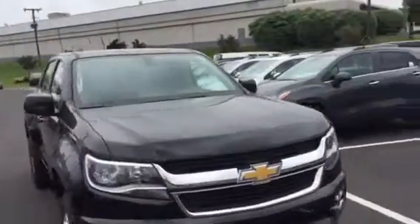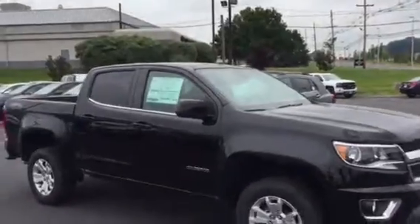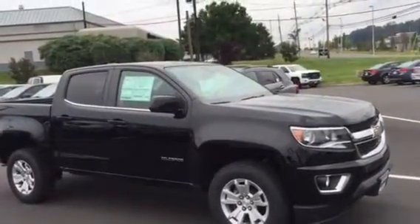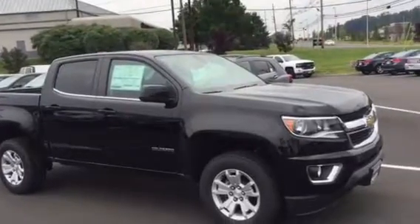This truck, believe it or not, in its small package can tow up to 7,000 pounds, so it is really a truck with all the characteristics of a full-size truck like the Silverado.